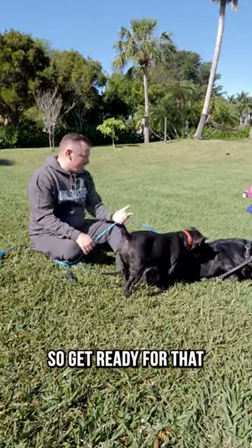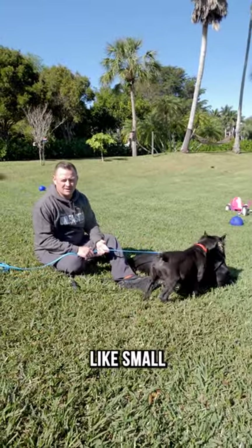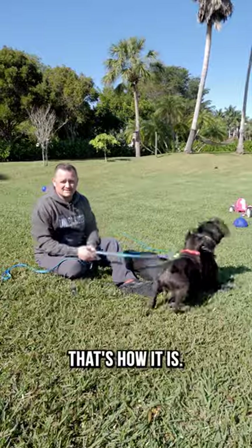So get ready for that. These Cane Corsos they breed nowadays — a 130-pound Cane Corso is like small. Shouldn't be that way, but that's how it is. See you on the next one.